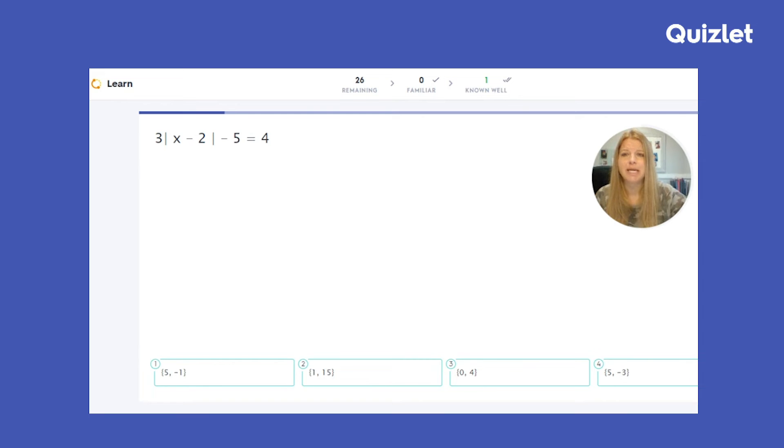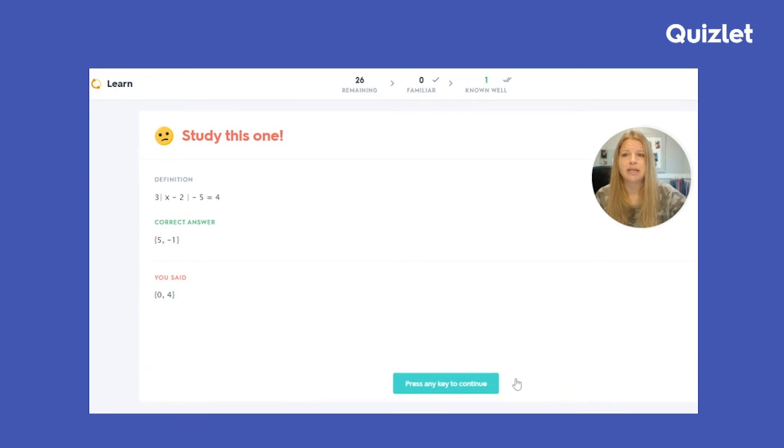I'm just going to go ahead and click on a wrong answer to show you what happens. If we end up getting a wrong answer, it'll tell us what we said and it'll tell us what the correct answer is. Let's say I go through the screen and I ask my students to do the problem on their own and I say, hey, I'm going to take whatever you say as an answer — this would show, hey, we are wrong, here's the correct answer. And then I can review it.